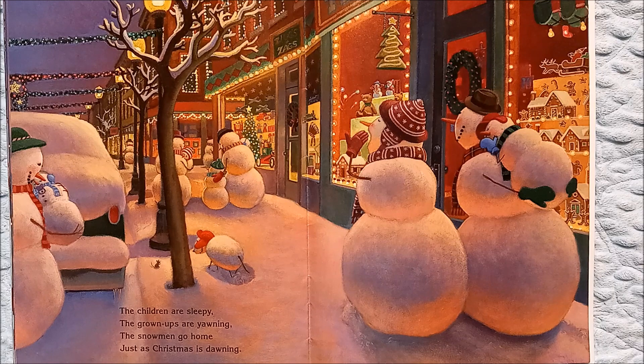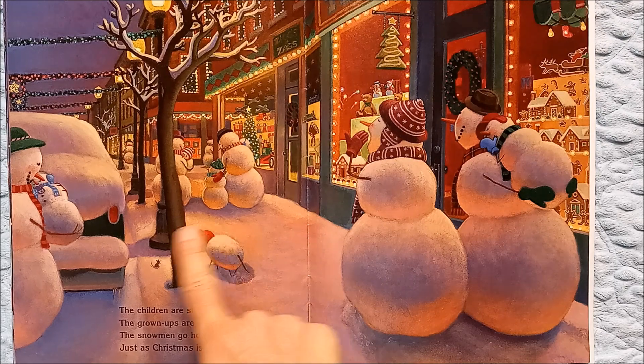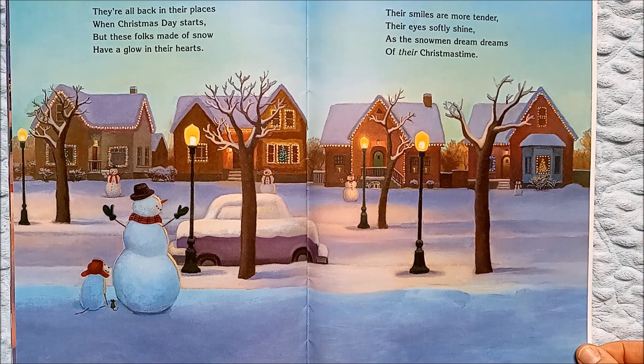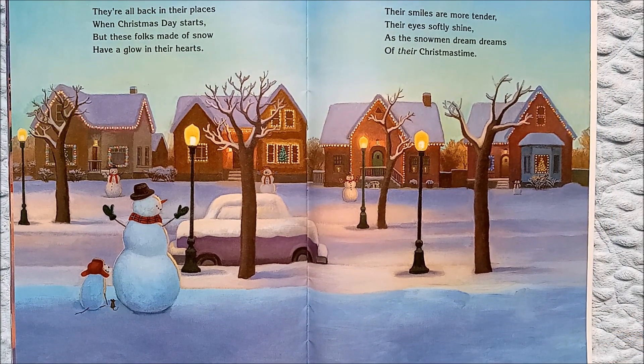The children are sleepy, the grown-ups are yawning, the snowmen go home just as Christmas is dawning. Look at all the sleepy tired children — they've been up all night playing. They're all back in their places when Christmas day starts. But these folks made of snow have a glow in their hearts. Their smiles are more tender, their eyes softly shine, as the snowmen dream dreams of their Christmas time.